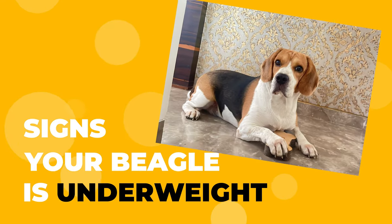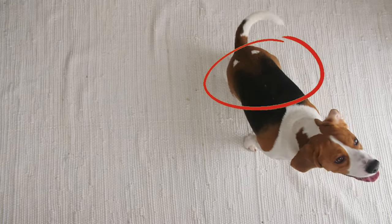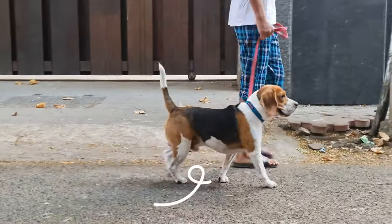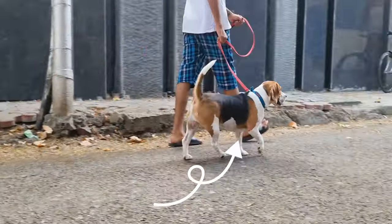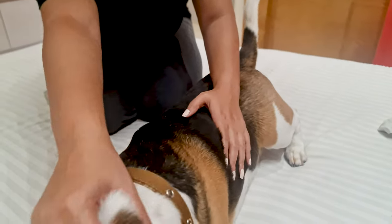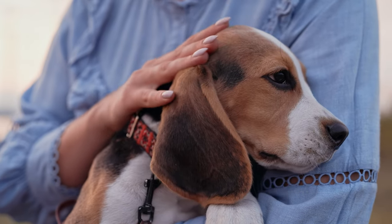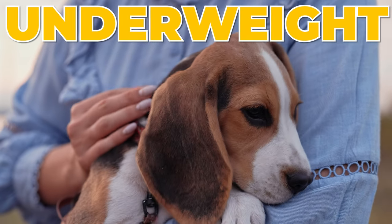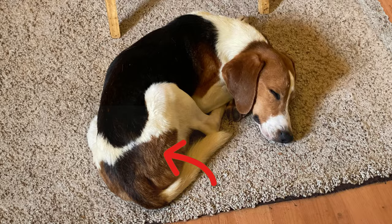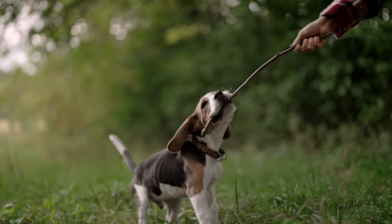Signs your beagle is underweight. A healthy beagle will have a nice, tucked-in waist when you look at them from above, kind of like an hourglass shape. And from the side, their belly should be tucked up, not hanging down. You should be able to feel their ribs but not see them. If your beagle is more ribs and less fluffy, it might be a sign they're underweight. You should also not be able to see any other bones protruding out, like their hip bones or spine. If you can see these, it's likely your beagle is underweight.